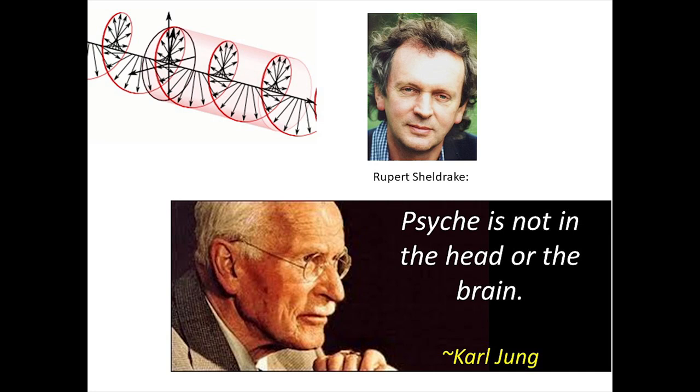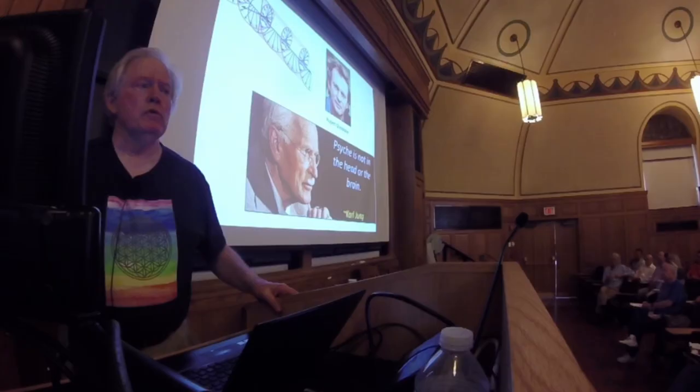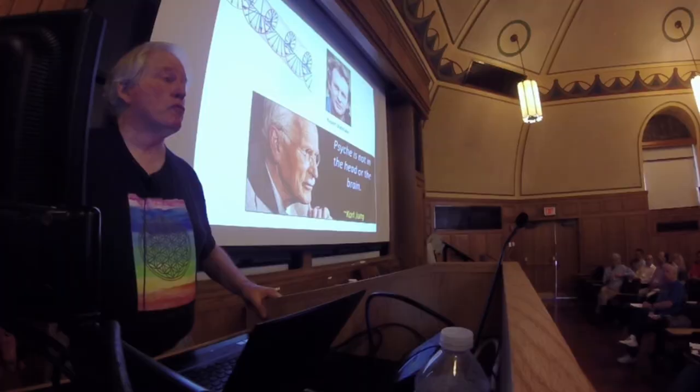I'm very interested in the work of Rupert Sheldrake and the morphic field. I'm very interested in the people that everyone else agrees are crazy, because those are the people who have really good ideas. And Sheldrake has a fantastic idea. Einstein said, 'If the concept isn't at first absurd, it doesn't stand a chance.' So I feel very comfortable with you people because you have lots of absurd ideas, and I look forward to learning more about them.